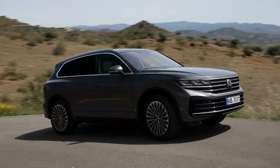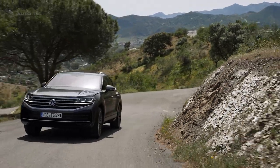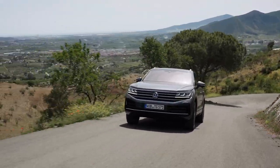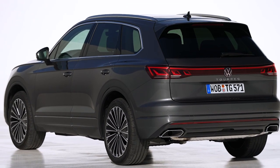Volkswagen has made extensive design enhancements to the Touareg's exterior and interior. The front and rear profiles have been reimagined for instant recognition, with LED taillights arranged in a sleek strip configuration and the incorporation of a red illuminated Volkswagen logo.